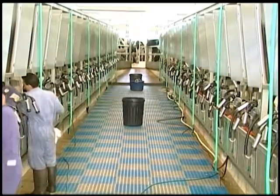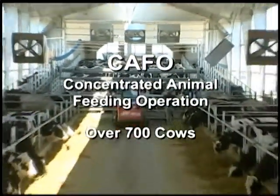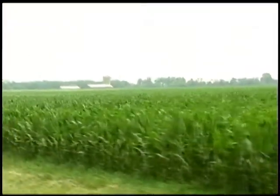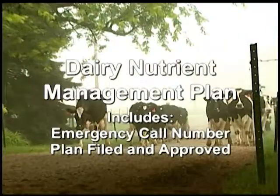Every large dairy classified as a Concentrated Animal Feeding Operation, or CAFO, must have a nutrient management plan. Generally, herds are classified as a CAFO when they are over 700 cows. This plan defines the location for distribution of the manure, when it will be done, how much, and the chemical analysis of the soil and manure so that just the correct amount is applied. The manure slurry is injected into the soil to prevent runoff. In other situations, the solids are separated from the liquids at the dairy. The solids are often sold to wholesale nurseries for growing roses and other plants. The liquid is irrigated onto growing crops. The nutrient management plan also specifies the response team to call in an emergency, and it must be filed and approved by the authorities.